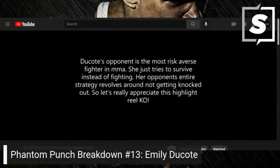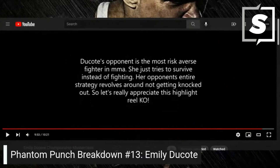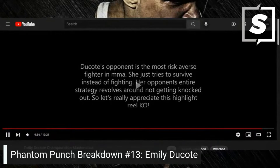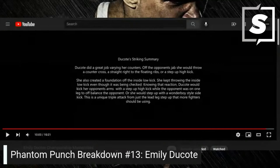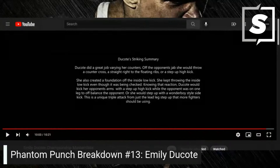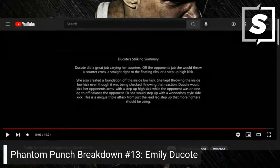Dakota's opponent is the most risk-averse fighter — she just tries to survive instead of fighting. Her entire strategy revolves around not getting knocked out, so let's really appreciate this highlight reel knockout. Dakota's striking summary: she did a great job varying her counters off the opponent's jab — a counter cross straight to the floating ribs or a step-up high kick. She created a foundation off the inside low kick, and from just the lead leg step-up she had a unique triple attack: a check-drawing high kick, or a Wonderboy-style sidekick. More fighters should be using this.